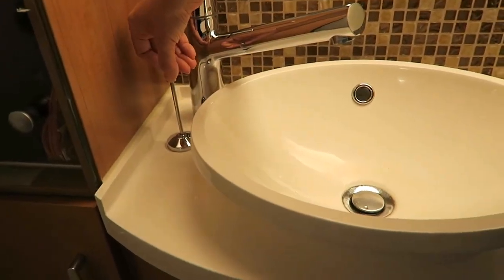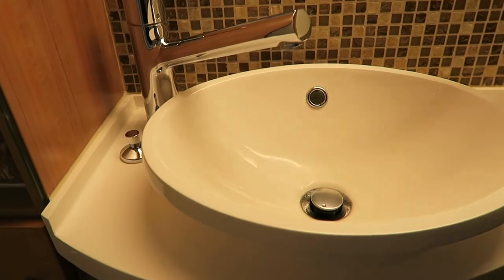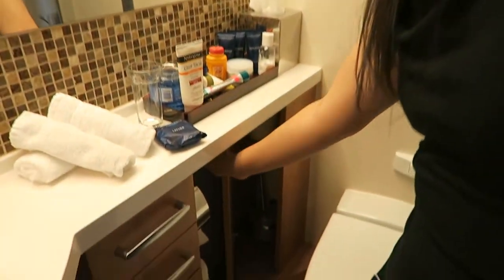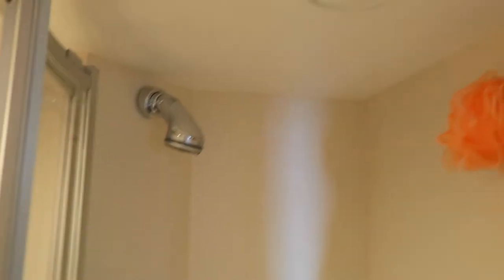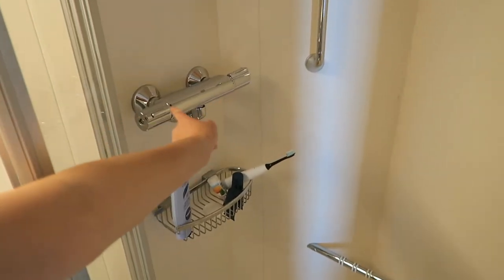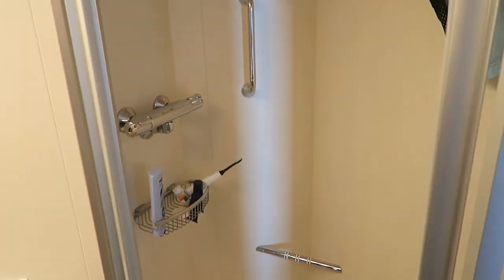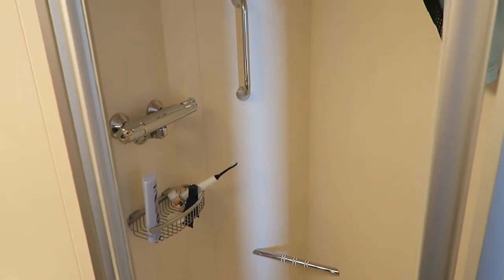If you want to plug up the drain you can pull that. There are more drawers here as well as a pull-out trash can — I really like this, it saves a lot of room to have a trash can hidden away. And then you've got a little cabinet for your toilet brush and some extra toilet paper. Let's have a look at the shower. It's a stand-up shower. The water pressure is excellent and you can adjust the temperature over there, and the water flow on this side. There's a safety bar and a little basket in there for your shampoo and conditioner.